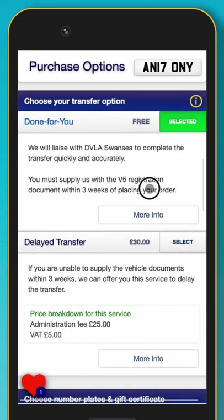We have two options available for you to transfer the registration onto a vehicle. The done-for-you service is where we complete the paperwork for you. We will need the V5C logbook within three weeks of placing an order, and the transfer is usually completed in two to six weeks.